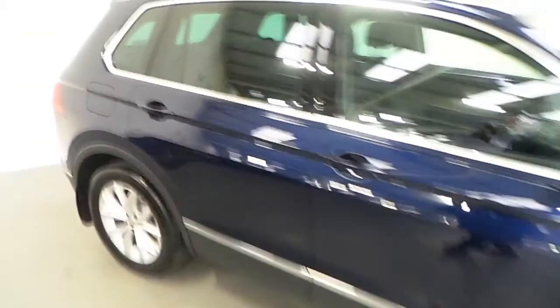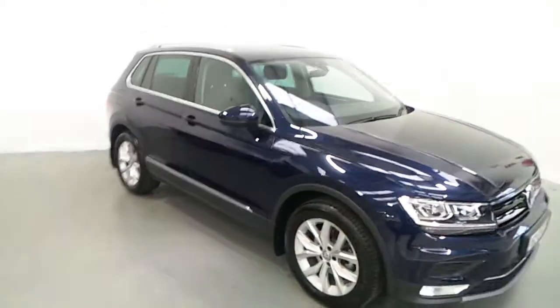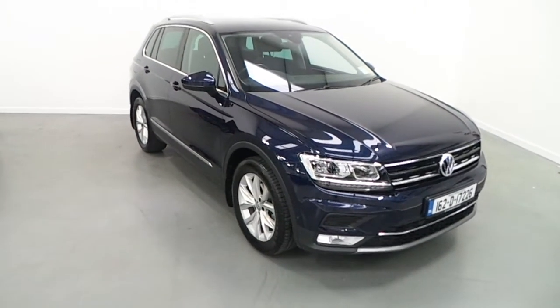If you'd like to know more about this Volkswagen Tiguan, please contact our sales team on 01-850-3900. Thank you.